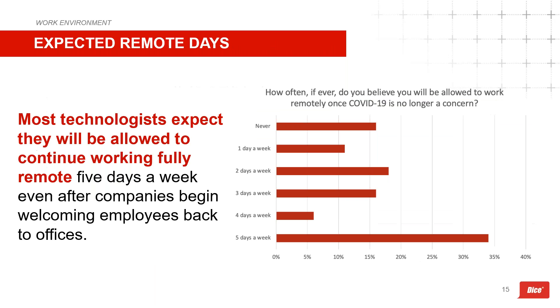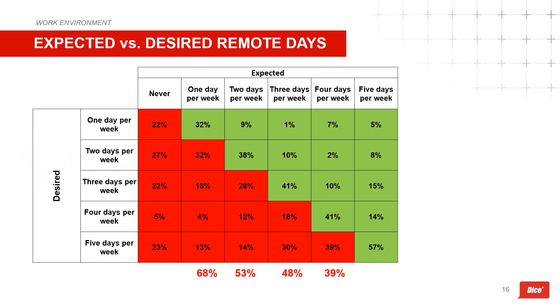Nearly 35 percent of technologists expect they'll be able to continue working 100 percent remote post-COVID, but that's not a very high number given how many still want full-remote. More concerningly, 16 percent don't think they'll be able to work remotely at all, and 18 percent expect only two remote days per week. There's a clear perception gap between what technologists want in terms of work structure and what they think they'll actually get — an opportunity for employers and recruiters to identify a pain point and provide the remedy.